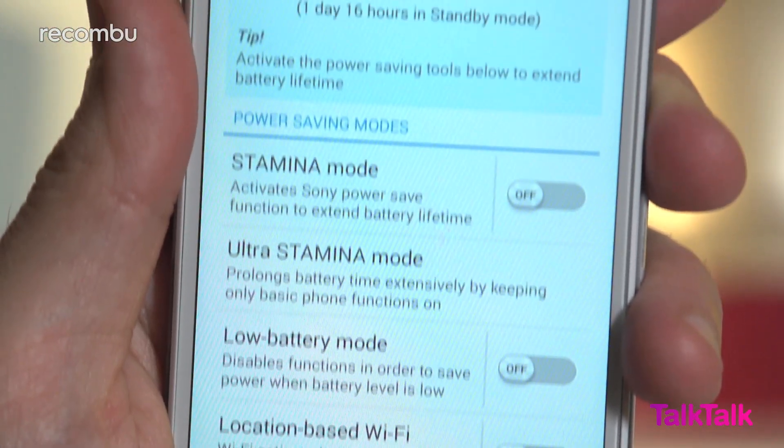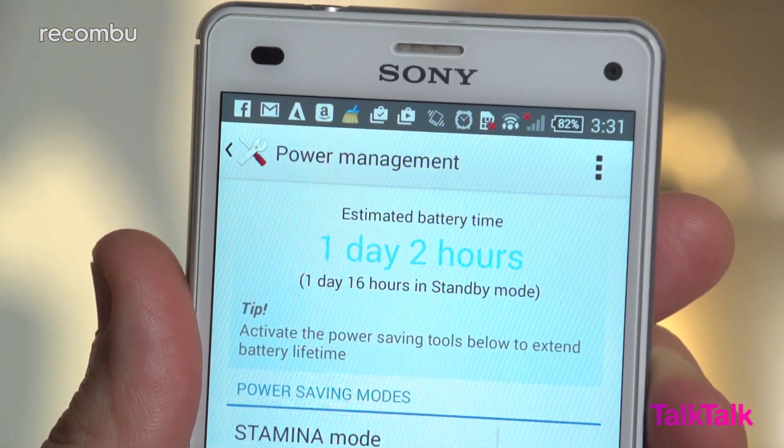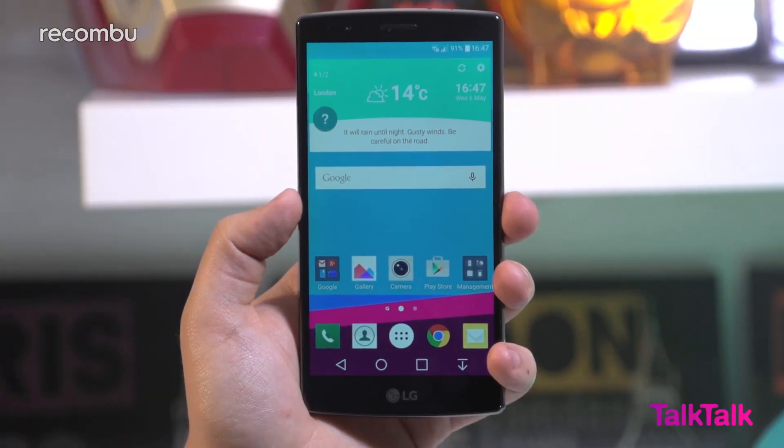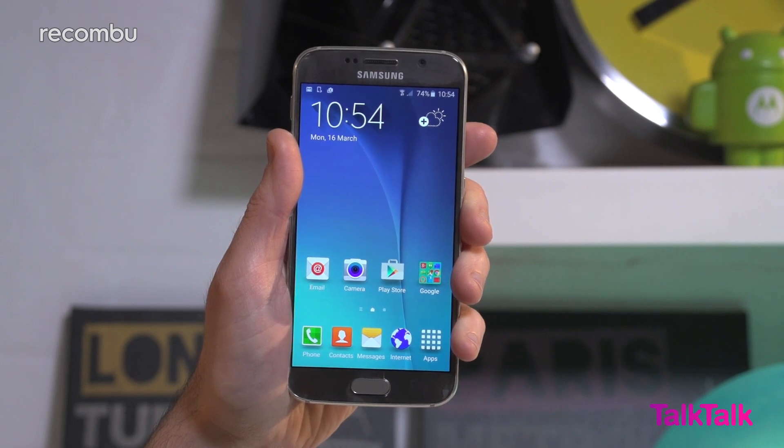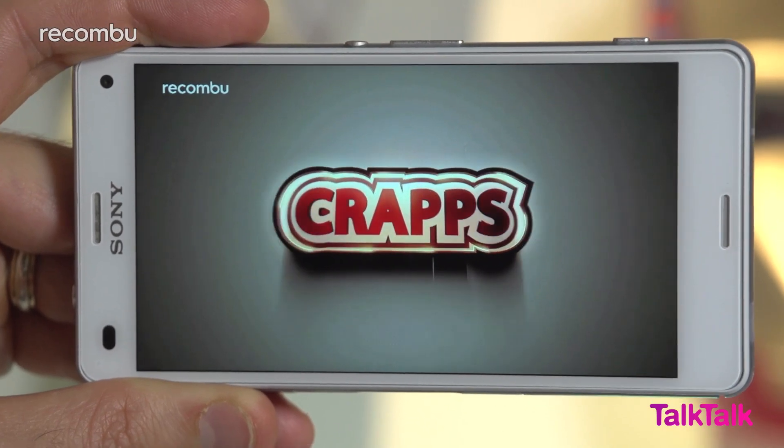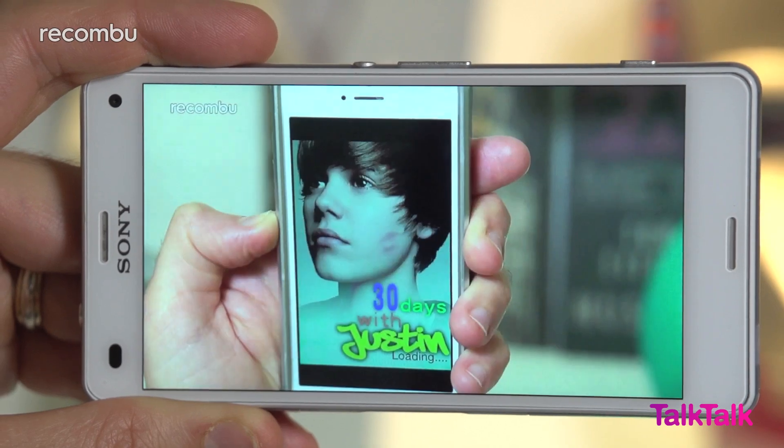In more good news, the battery life hasn't degraded at all, despite lots of heavy use over the past few months. We can still get a full day and a half of use from the Z3 Compact, which is as much as we manage from flagship handsets like the LG G4, and a little bit better than Samsung's Galaxy S6. And if you stream video non-stop, you can still expect a solid six hours of playback per charge.